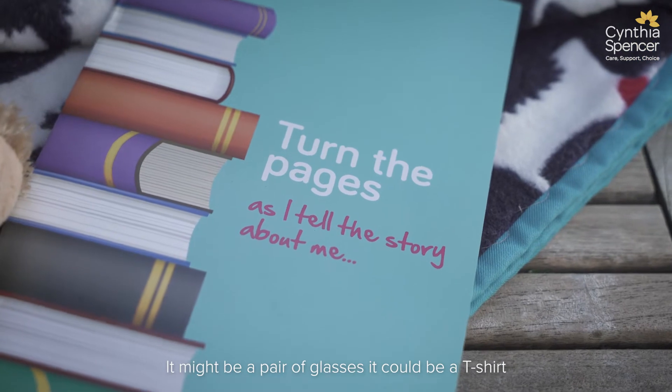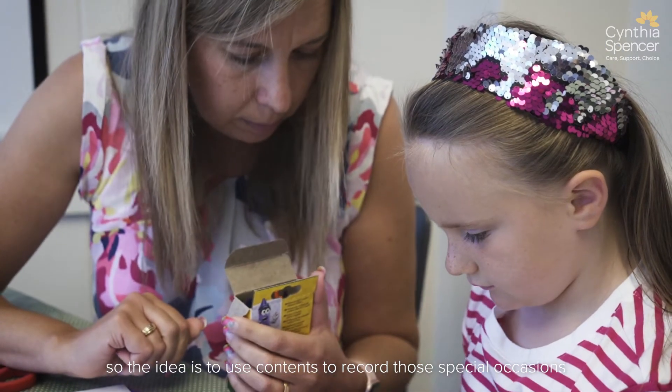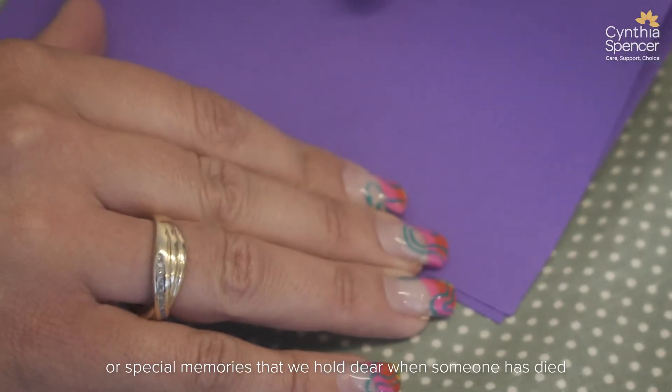It might be a pair of glasses, it could be a t-shirt, it could be an occasion that they spent together — so a flower from that occasion. The idea is to use contents to record those special occasions or special memories that we hold dear when someone has died.